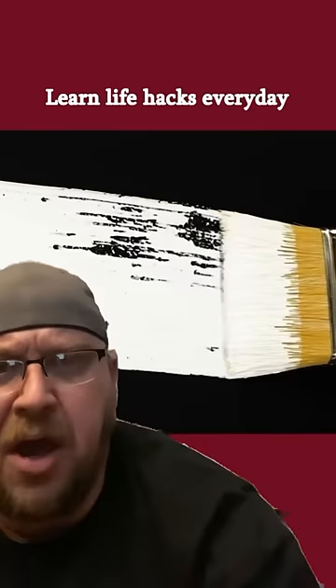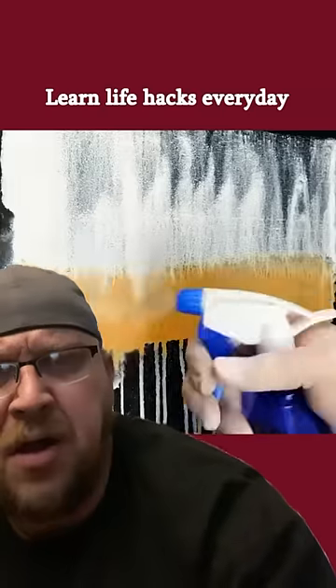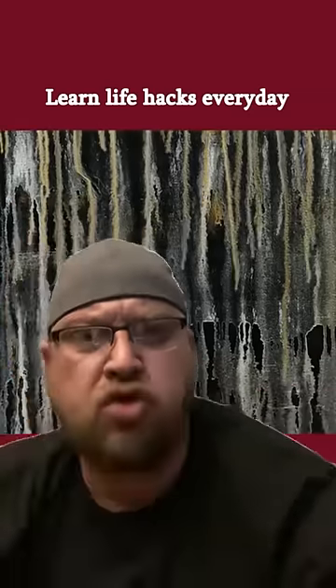Great, it's a hack — here we go — and it's a painting hack, so you know it's going to be a good one. You take your paint, you stick it on the wall, and then you spray it down with water, and you get these streaks going on your wall.